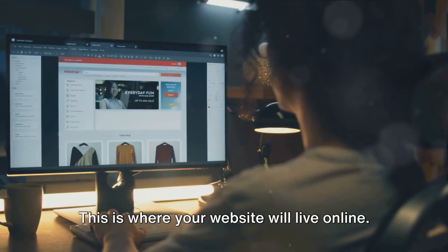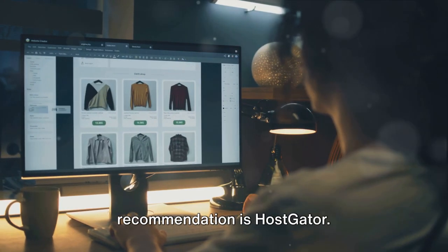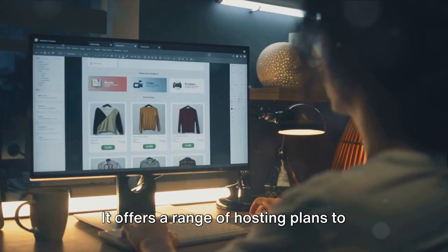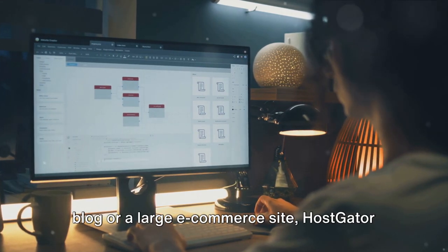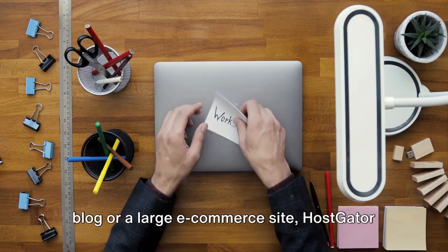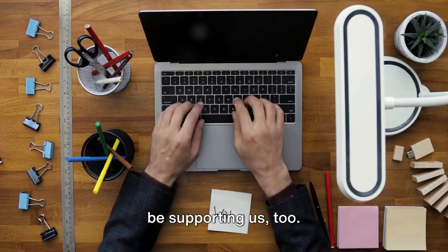Step 2: Choose a hosting platform. This is where your website will live online. There are many options out there, but our recommendation is Hostgator. It offers a range of hosting plans to suit different needs, whether you're planning a small personal blog or a large e-commerce site — Hostgator has you covered. Plus, if you use our link below, you'll be supporting us too.